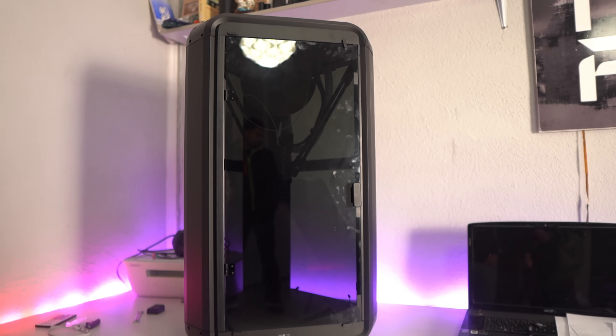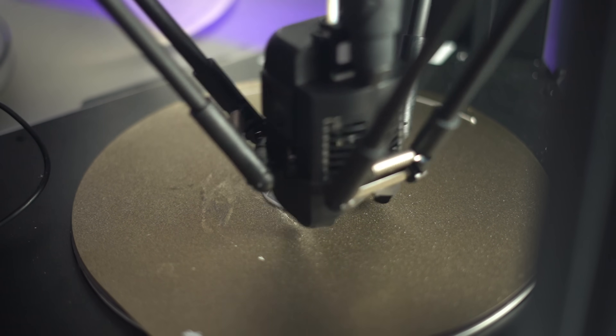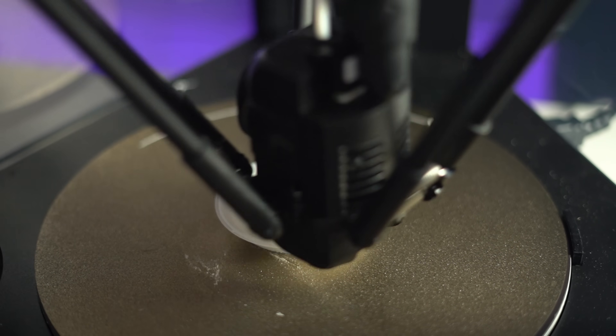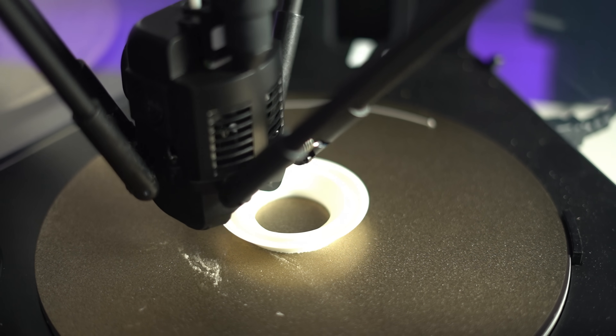The printer's delta structure is specifically designed to handle fast directional changes and minimize vibrations, ensuring that even at maximum speed, print quality remains consistent. The delta structure of the FL Sun T1 Pro is key to its impressive speed. Unlike CoreXY printers, which rely on heavier, belt-driven systems, delta printers use parallel kinematics for faster directional changes and reduced inertia.